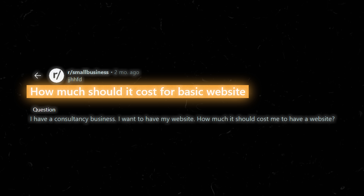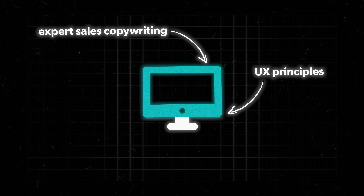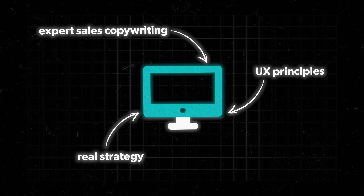Question two: how much should a basic small business website cost? A simple five to six page site can run anywhere from $500 if you went to Fiverr, all the way past five figures if you were to get an experienced designer. But where you get real value is when you can find someone who goes beyond just design and actually brings expert sales copywriting, user experience principles, and real strategy to your website project. Because at the end of the day, a designer designs — they usually don't bring too much in the way of strategy or copywriting. If you find someone who does both, you can expect to pay above $10,000 for a really well-thought-out site that has a real conversion-first approach.